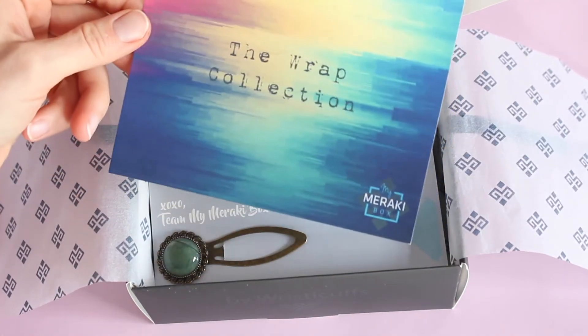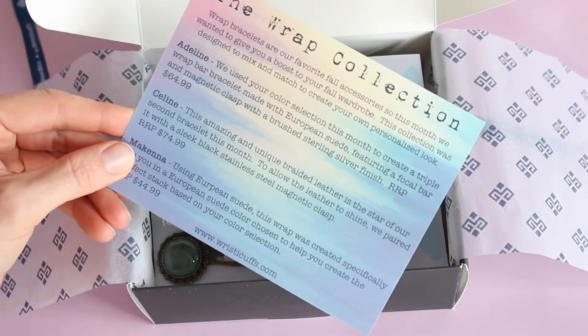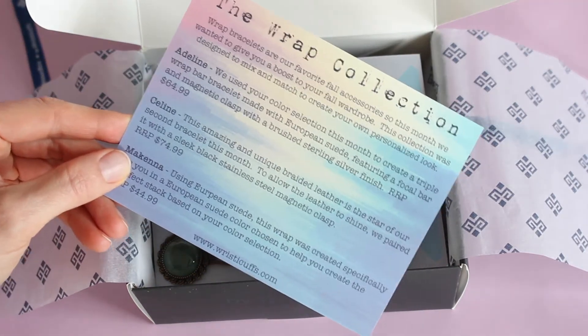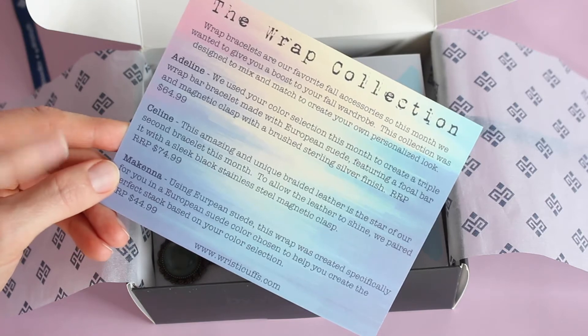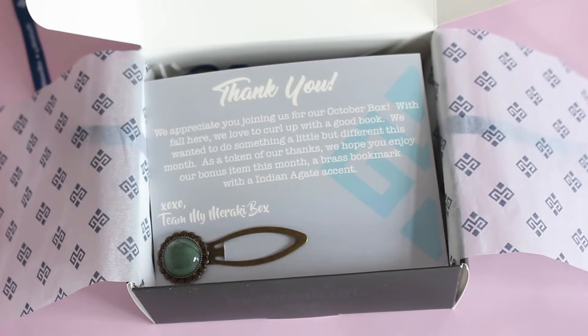This month the theme is the wrap collection. So obviously we have a few wrap bracelets in here. It talks a little bit about it on the card, and then it lists each bracelet or each jewelry piece that we've received, and it tells you the retail value.